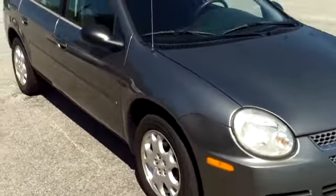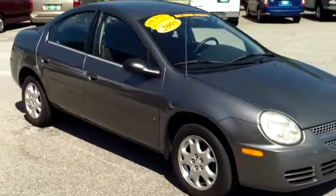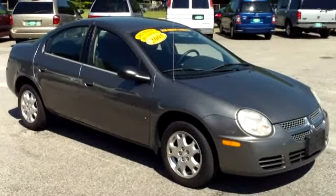If you have an interest in this 2005 Dodge Neon, the number to call for more information is 803-934-0434.